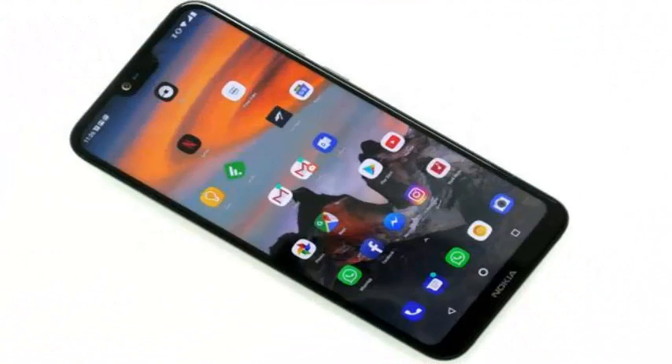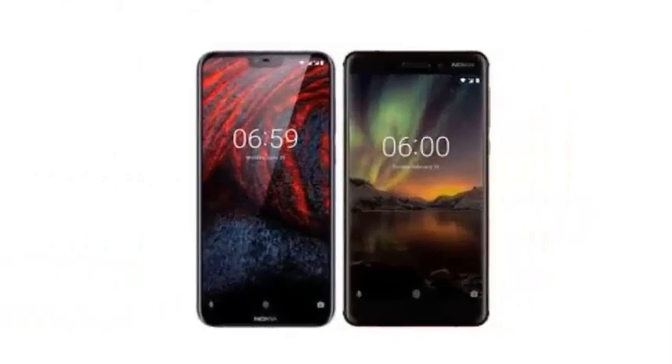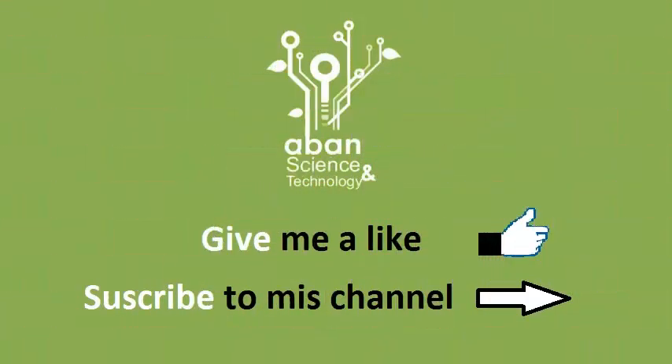Then there is the glass and aluminum design and a dual rear camera system. Nokia also sticks to Android One for this device, which means you can expect a stock Android experience with relatively fast updates.